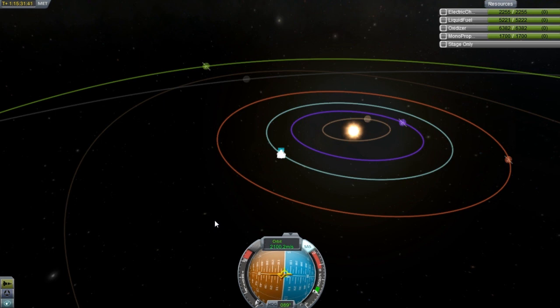Once I get to Jool, every moon will be visited — every single one regardless of size and distance. I'm probably going to send some of the probes down, and I'll put a probe down on Laythe since I want to return with all my Kerbals if possible. I'll probably do manned missions on every other moon. If I have enough fuel, Eeloo will be visited too. I'll have a video for each landing and I'll let you guys know.